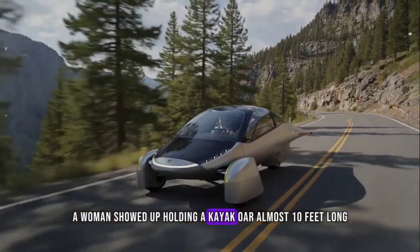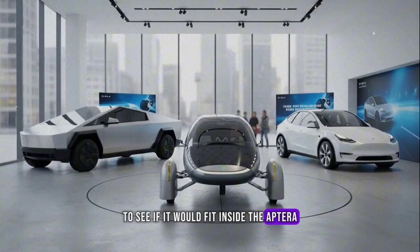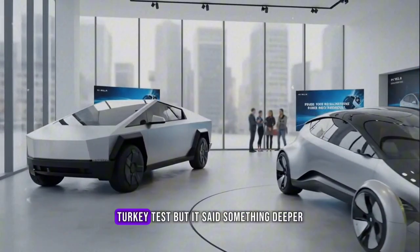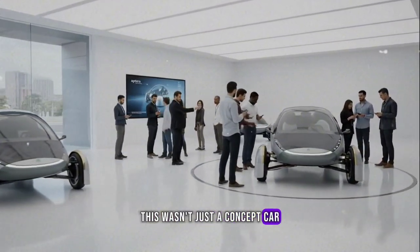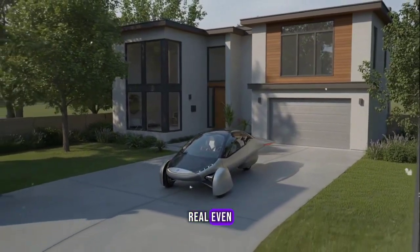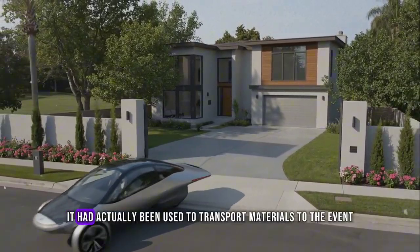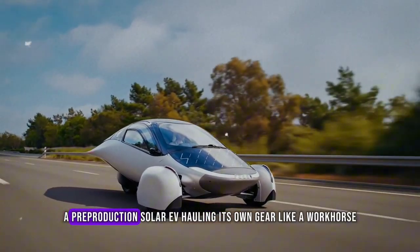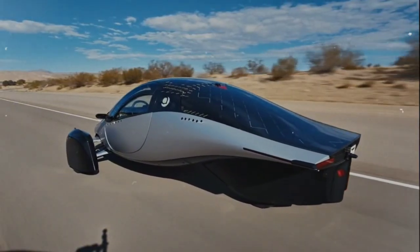A woman showed up holding a kayak oar almost 10 feet long to see if it would fit inside the Aptera. To everyone's surprise, it did — perfectly. It was a fun, quirky test, but it said something deeper. This wasn't just a concept car; it was practical, thoughtfully designed, real. Even the prototype being showcased that day wasn't just a display piece — it had actually been used to transport materials to the event. A pre-production solar EV hauling its own gear like a workhorse. That's function meeting innovation.